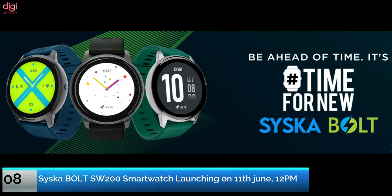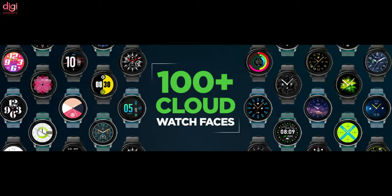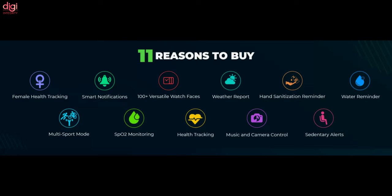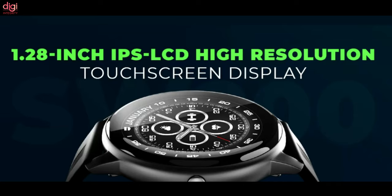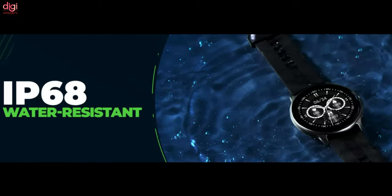Cisca is launching their new smartwatch called the Cisca Bold. It comes with features like female health tracking, smart notifications, 100-plus versatile watch faces, weather report, hand sanitizing reminder, water reminder, multi-sport mode, SPO2 monitoring, health tracking, music and camera control, and sedentary alerts. It comes with a 1.28-inch IPS LCD high-resolution touchscreen display, 10 days battery life, and IP68 water resistance.